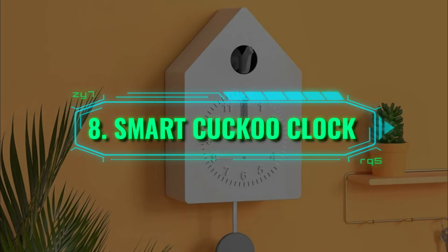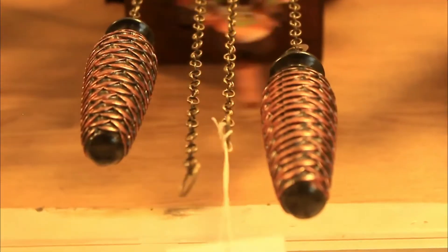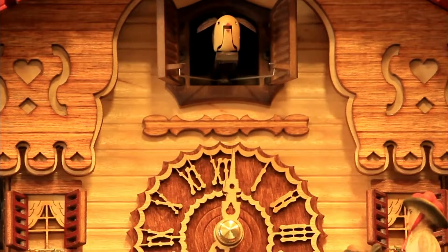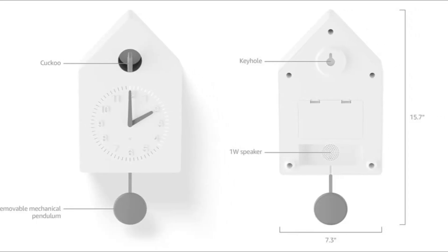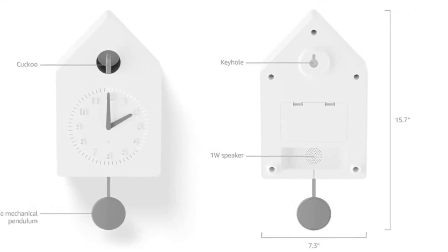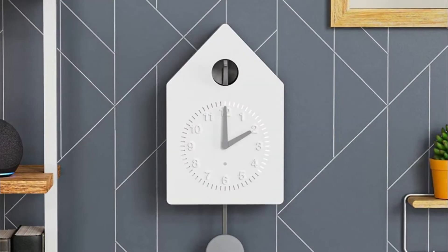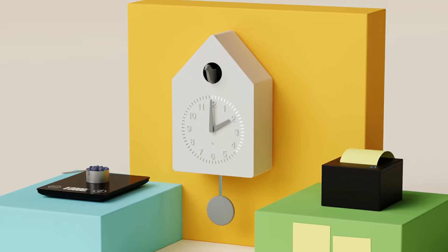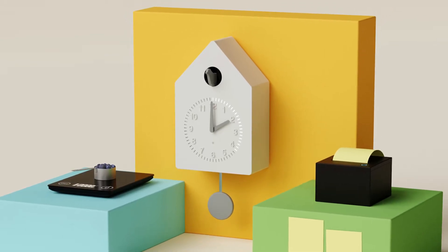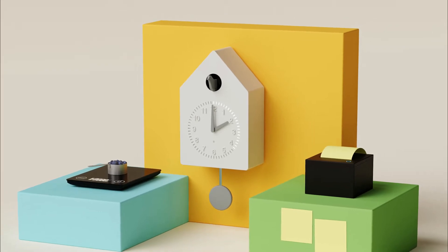Number 8: Smart Cuckoo Clock. I think we can all agree that vintage objects will always hold a special place in our hearts. But since in this day and age all gadgets that get released are smart gadgets, can you imagine a modern take on the traditional Cuckoo Clock? Well, you don't have to imagine anymore, because it's something that might be released in the near future. With a minimalist design, the Amazon Smart Cuckoo Clock is a gadget that you can pair with Alexa to set timers, alarms, countdowns, and much more.